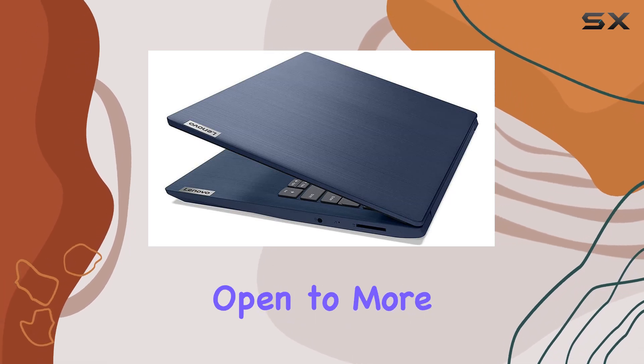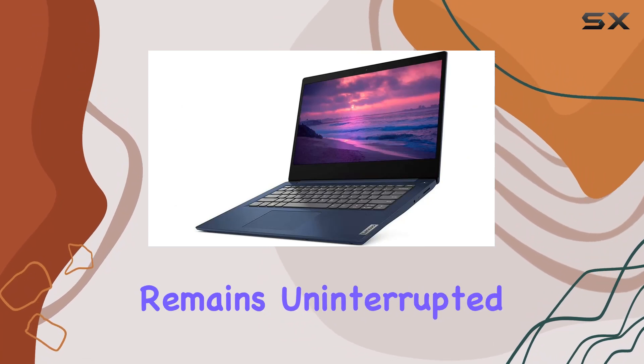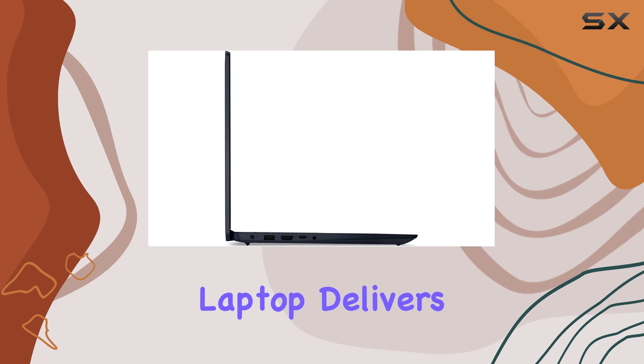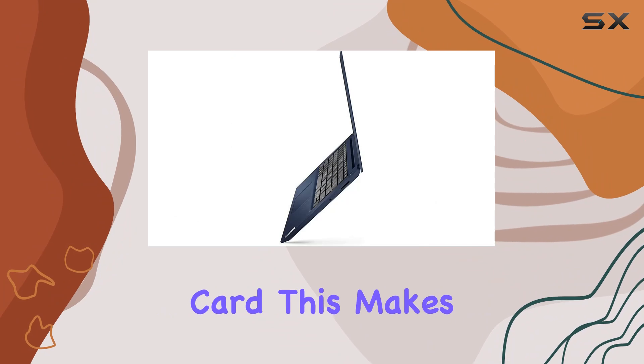From browsing with multiple tabs open to more demanding applications, ensuring that productivity remains uninterrupted. Coupled with AMD Radeon Vega 8 graphics, this laptop delivers decent performance for graphics-intensive tasks without the need for a separate graphics card.